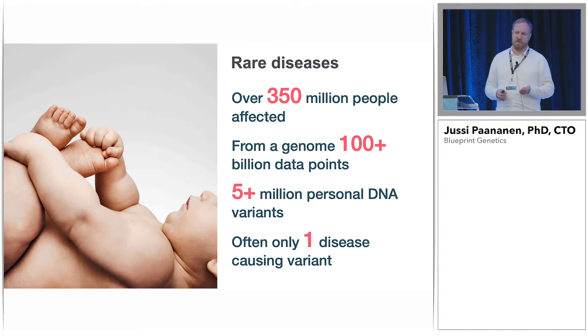So getting these answers is really crucial for these patients. And as we've heard today, if we are talking about genetics, getting to those answers is not trivial. We have loads of data from a whole genome. If you do a deep coverage sequencing, you get hundreds of billions of data points, but you then crunch to roughly 5 million personal DNA variants. And the case with these rare genetic diseases is that you often have only one variant that's actually causing the disease. So it's really like finding the needle from a haystack.